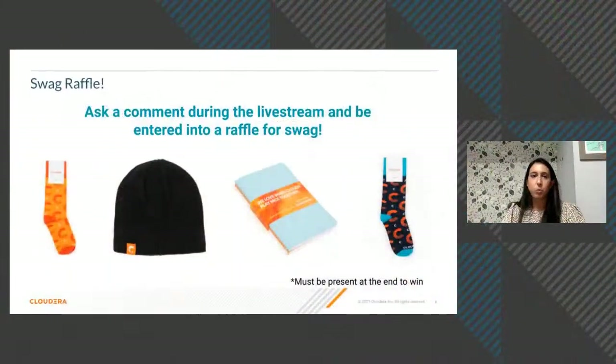Thank you to our presenters and everyone for joining. The raffle winner is Khalifa Hashim — please email socialmedia@cloudera.com to claim your Cloudera swag. We'll see you next month with What's New with Cloudera.